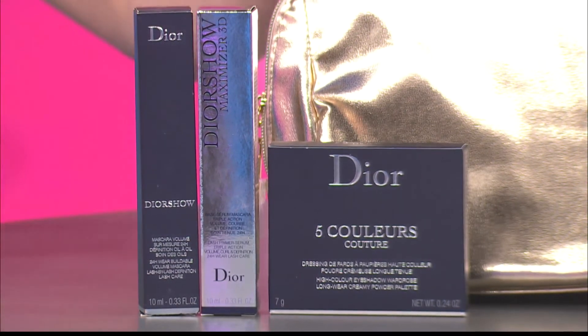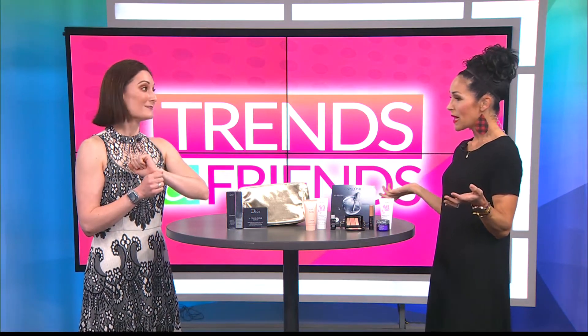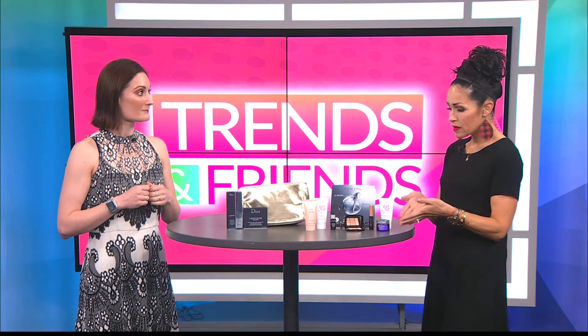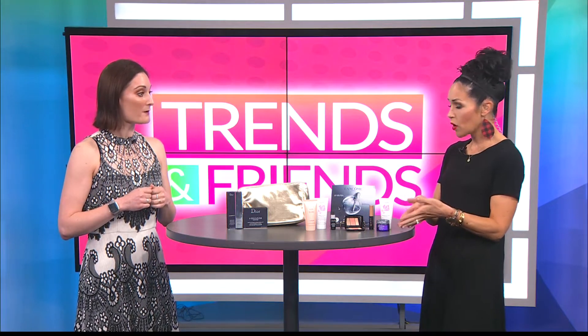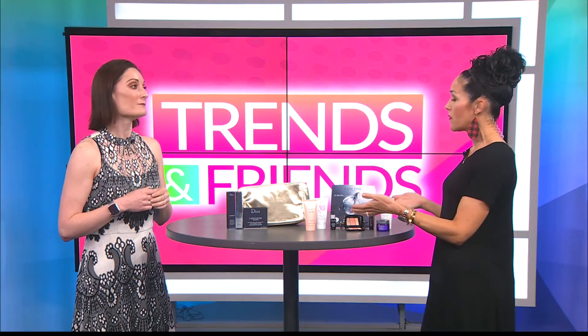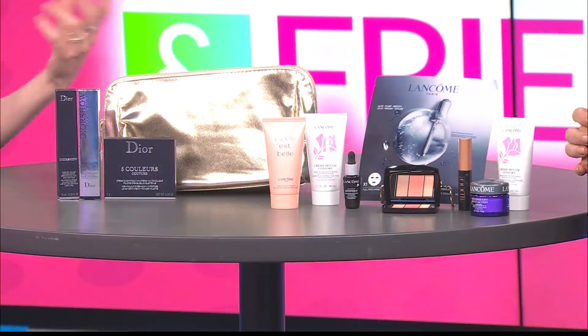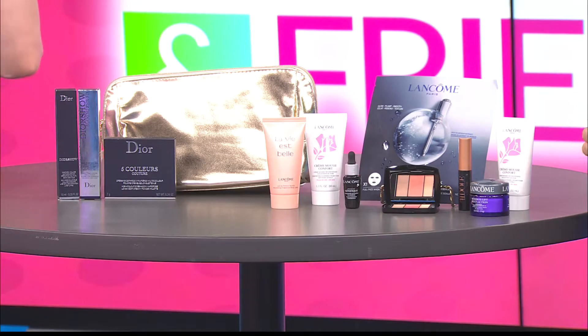There's also an adorable bag that comes with the gift with purchase — just $39.50 and a free gift, you can't beat that. I love that there are always color palette options because not everyone wears the same things. Some people focus more on the eyes, some more on the complexion, so it's really nice to have those options.